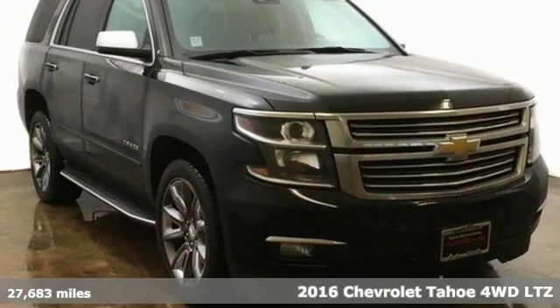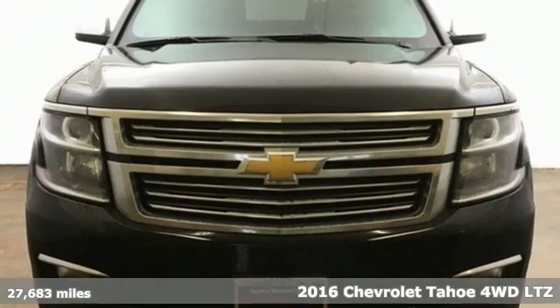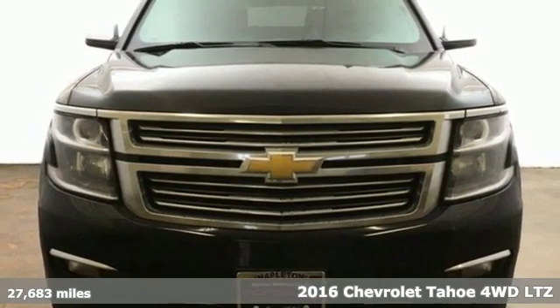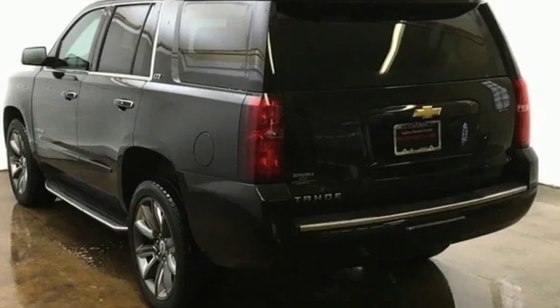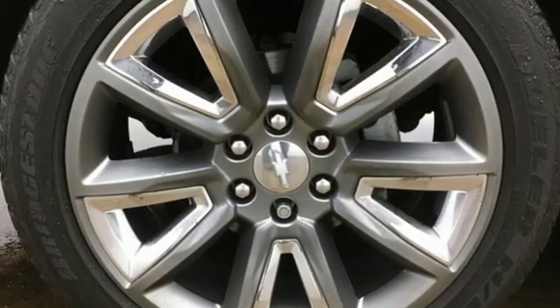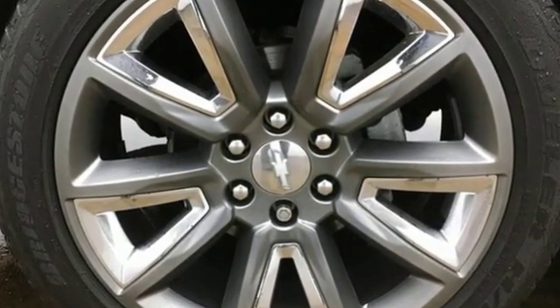Here's a 2016 Chevrolet Tahoe. Advanced safety features, a refined cabin, and towing capability make this Tahoe the perfect combination of comfort and versatility. It comes nicely equipped with features you'll love.